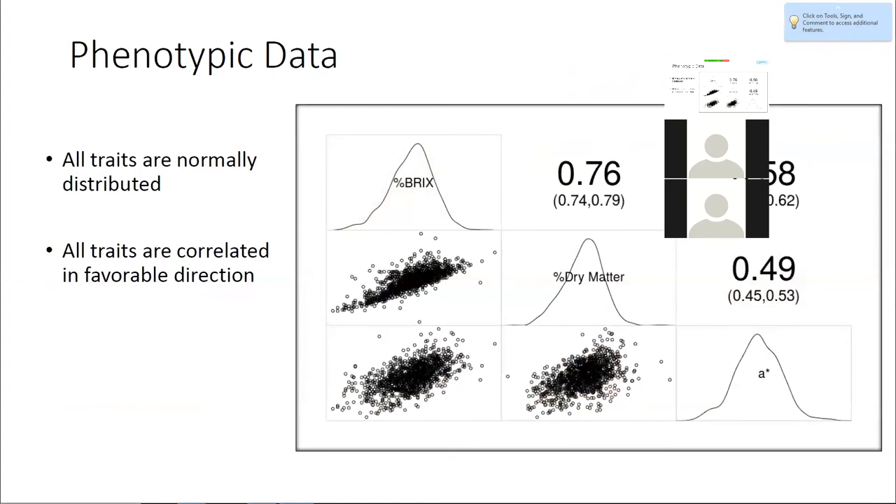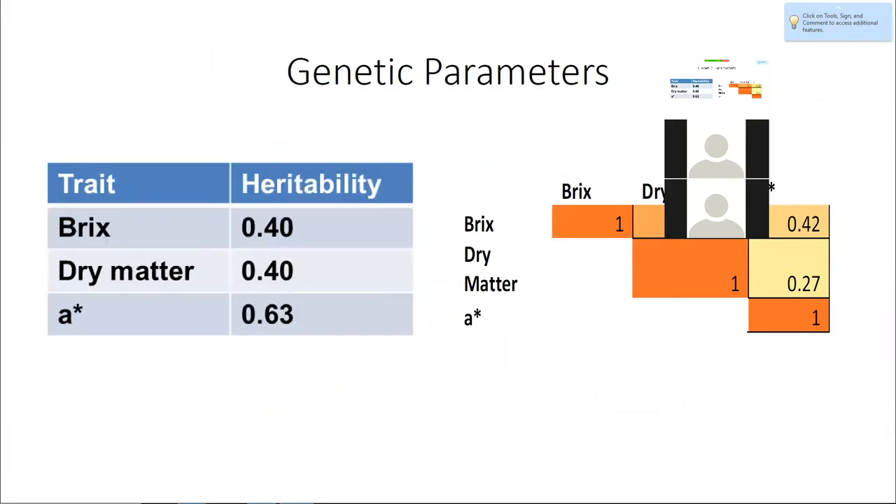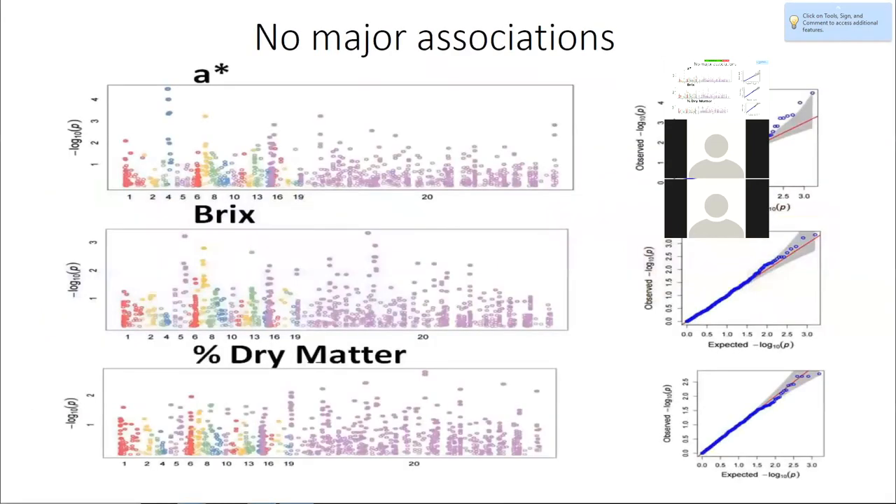The main takeaway from the phenotypic data is that all of our traits are normally distributed, quantitative traits. They're correlated in a variable direction, so we should be able to get high Brix, high dry matter, and high color value simultaneously, which is what we want. Brix and dry matter have similar moderately low heritabilities, and color value has slightly higher heritability. All the traits are genetically correlated, as we would expect, from the multi-trait model. This GWAS slide shows that all these traits don't really have any major effect loci, so it makes sense to use genomic selection in this situation.